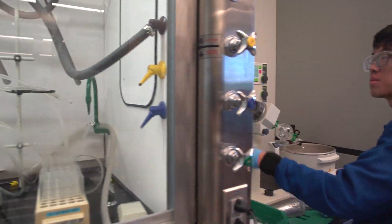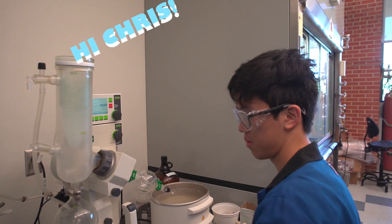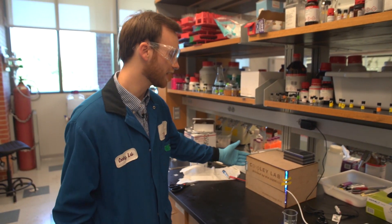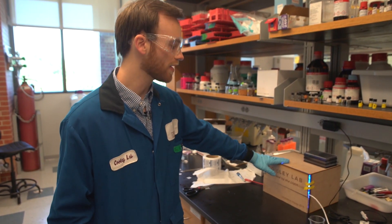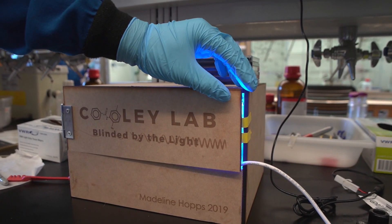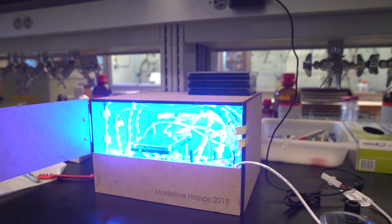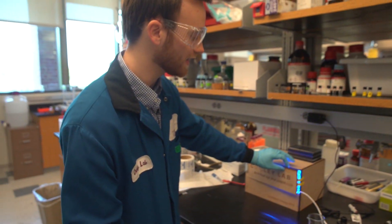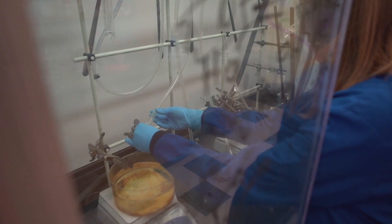Chris is one of our newest lab members and a freshman who is working on the Ross-Activated Prodrug project. Over here, one of our newest additions to the polymer project is the Cooley Lab Lightbox. Here we have a special type of polymerization with Madeline Hopps in the class of 2020, who developed this herself — she puts in her polymers that are photo-activated, and that bright light starts the reaction and creates the glowing polymer.